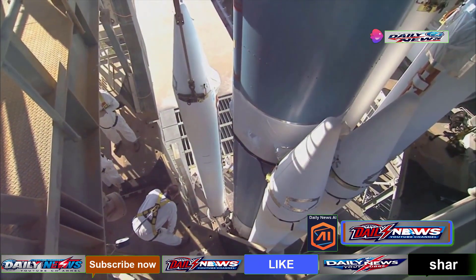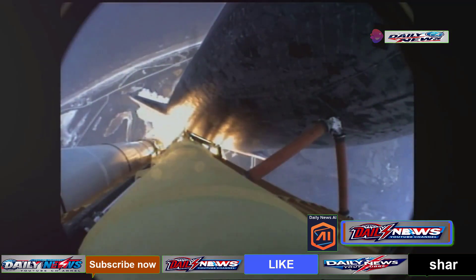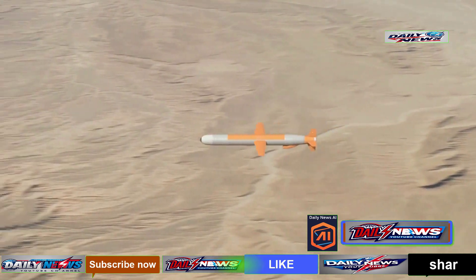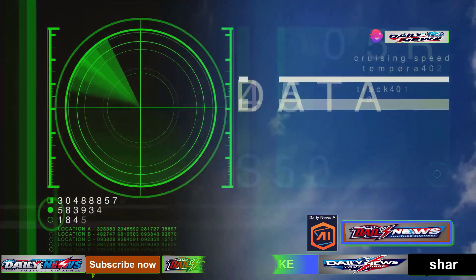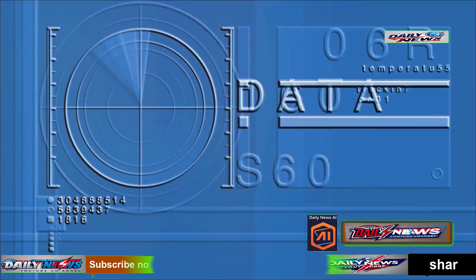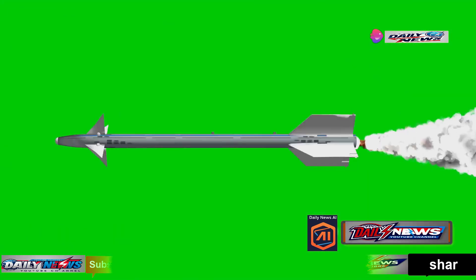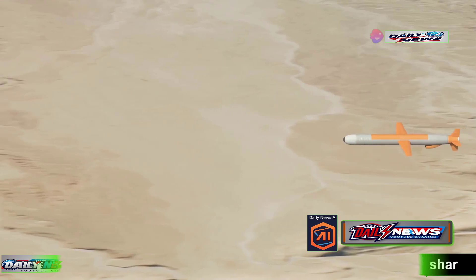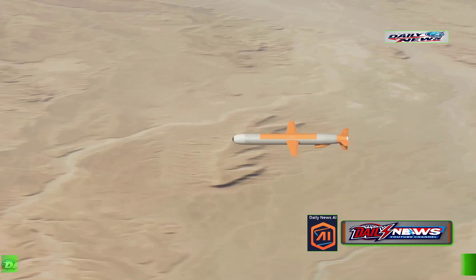Each interceptor missile is a marvel of engineering, standing 18 feet tall and weighing roughly 1,300 pounds. Most of this weight is rocket fuel, propelling the missile to speeds of up to Mach 8. As the interceptor approaches its target, it uses onboard radar to actively search for the threat and adjust its trajectory as needed. Upon closing in on its target, the interceptor uses kinetic energy rather than an explosive warhead to obliterate the missile in mid-air. This hit-to-kill technology ensures maximum precision and minimizes collateral damage.